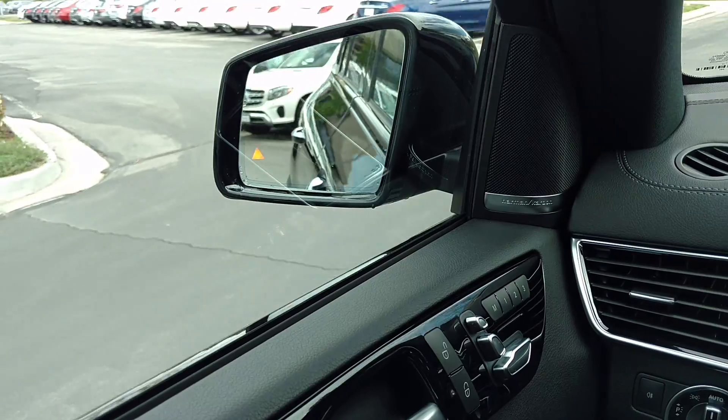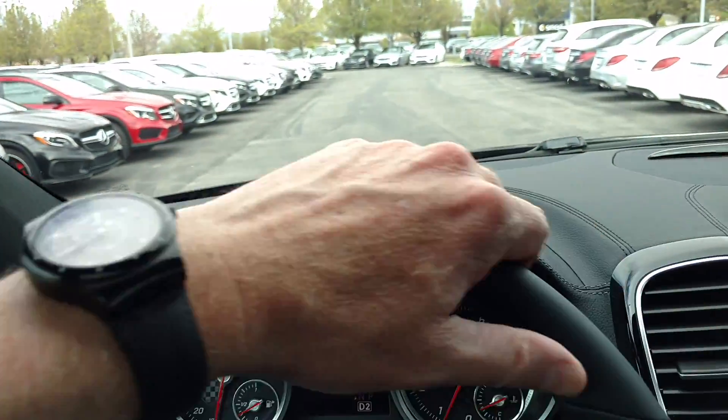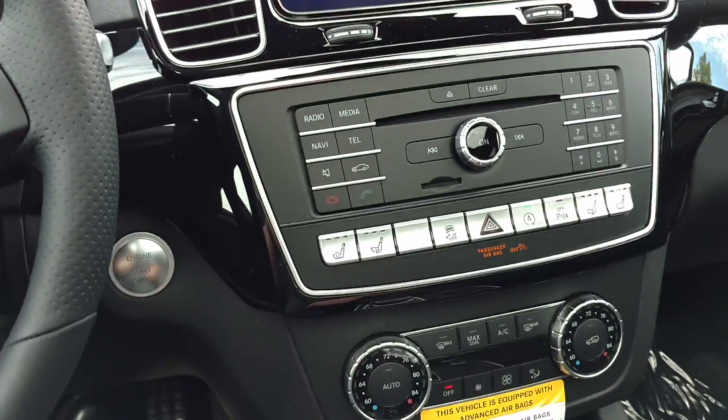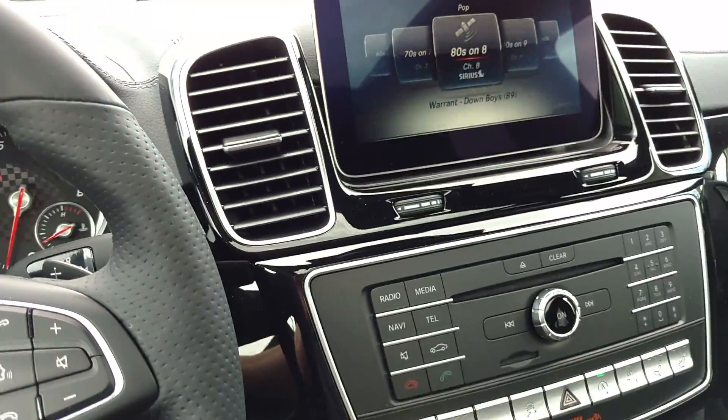Note the blind spot assist there in the mirrors. It's a super comfortable car, and it's very — I mean, it's fast. Fast enough without going all the way to the AMG. It's priced quite a bit less than the 63.